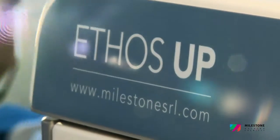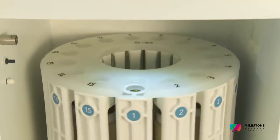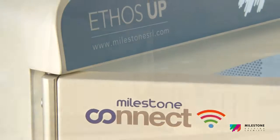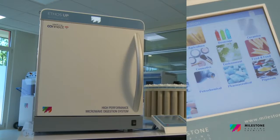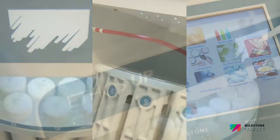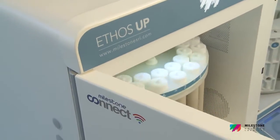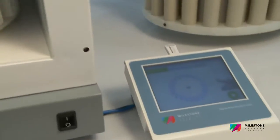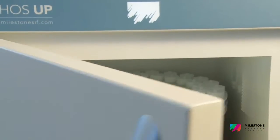The Ethos Up fully embodies Milestone's philosophy in microwave sample preparation. Specifically designed for closed vessel acid digestion, it offers a perfect integration between microwave hardware, user interface, reaction sensors, and pressure vessels. With the ultimate goal of helping chemists, the new Ethos Up is simply the best microwave digestion system we have ever manufactured.